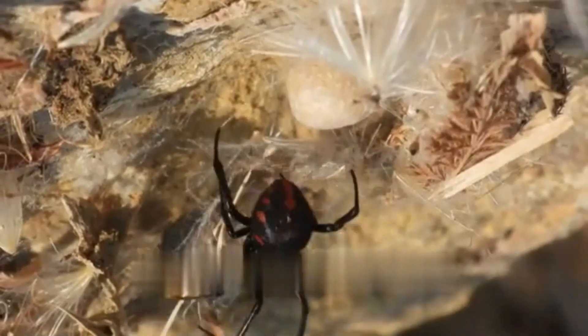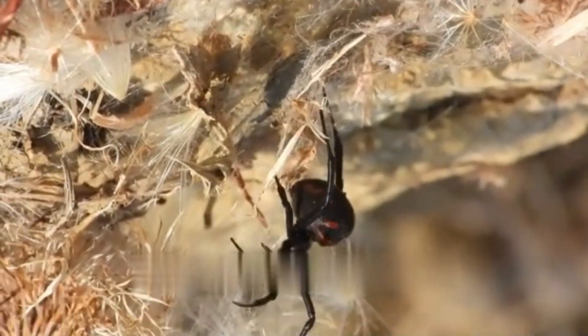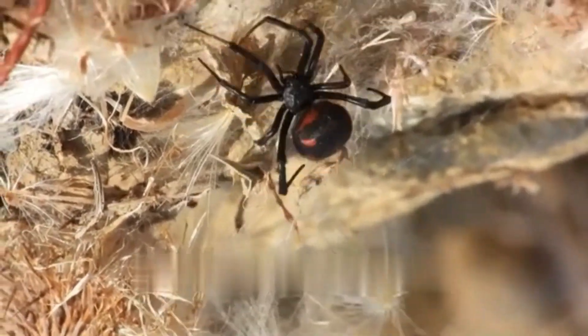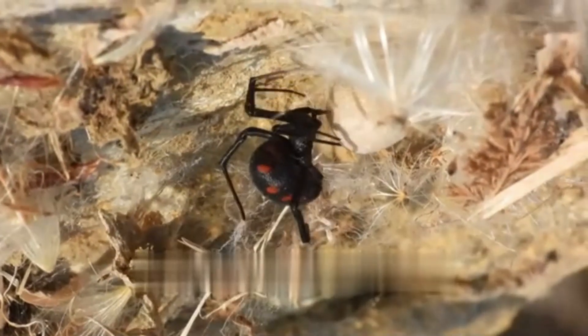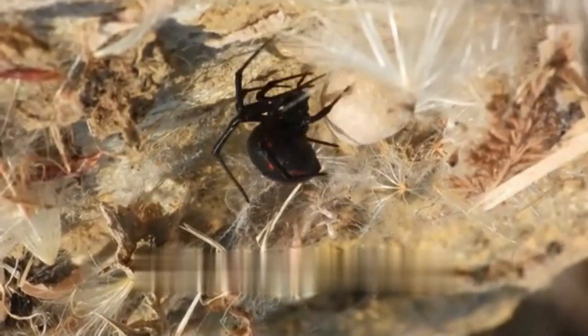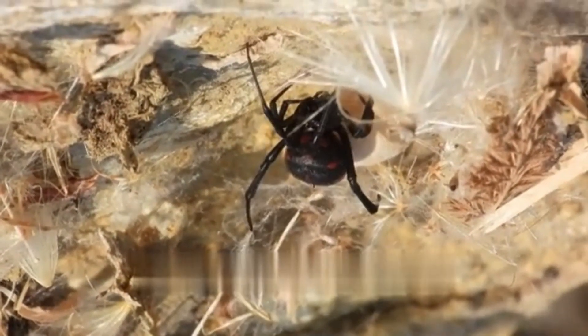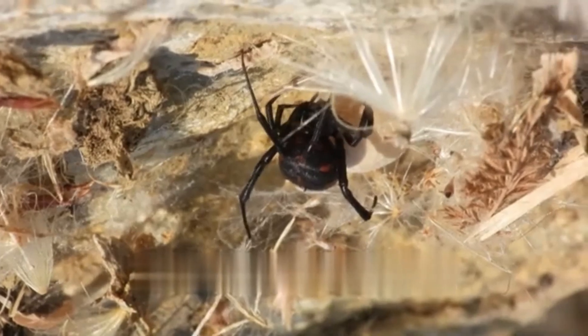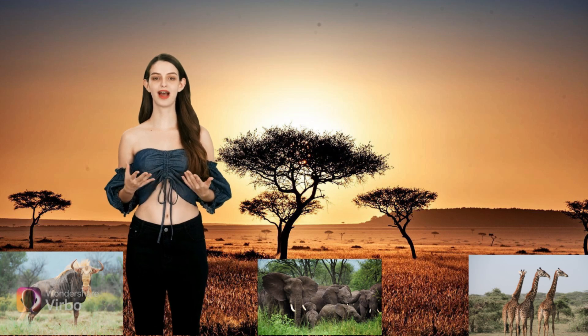The black widow spider, with its distinctive appearance and potent venom, stands out among the diverse world of spiders. While its reputation as a dangerous arachnid is somewhat exaggerated, caution is advised when encountering these spiders to prevent bites and minimize potential health risks. Understanding the characteristics and behaviors of different spider species contributes to a more informed and balanced perspective on these fascinating arachnids. Thanks for watching — see you next time!